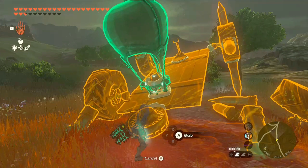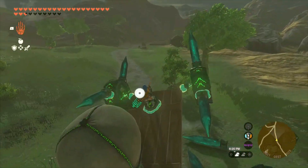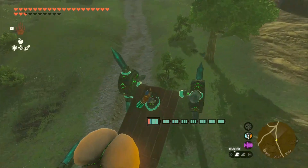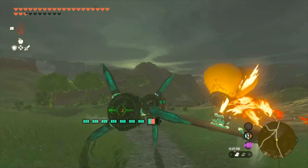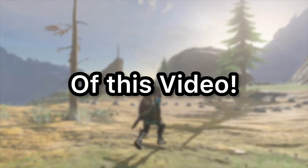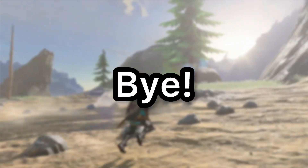One more thing before I end this video: this list is just my opinion. Obviously people go to these places from time to time, just not often. I did a bit of research but overall it was just from my point of view. That's going to be the end of this video — thank you everyone for watching, subscribe if you haven't already, and I'll see you all in the next one.